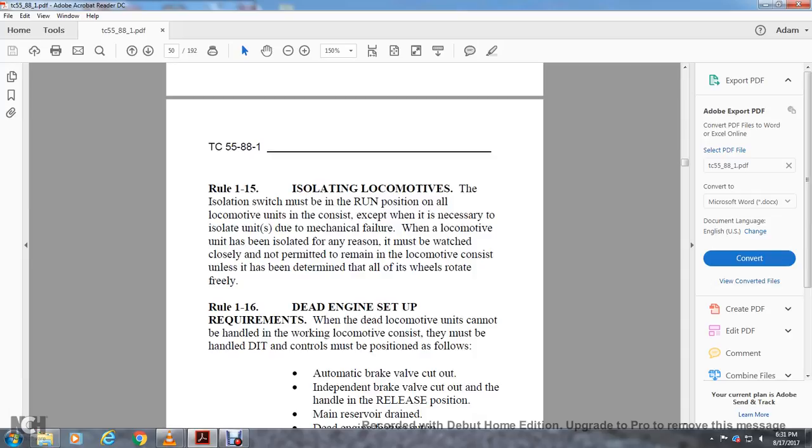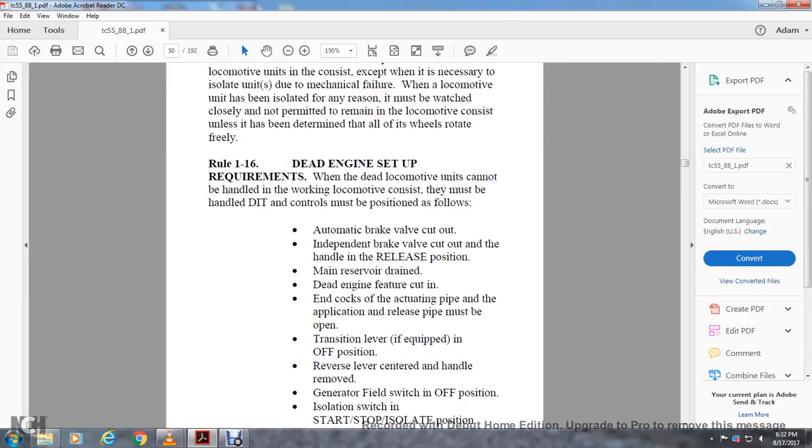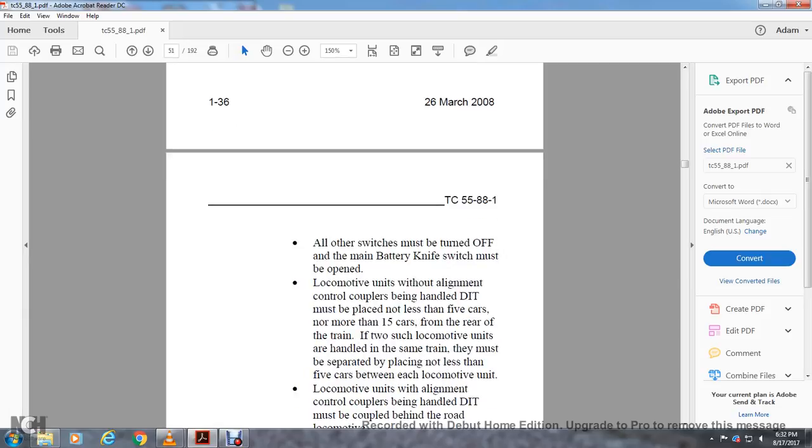Rule 1-16: Dead Engine Set-Up Requirements. When dead locomotive units cannot be handled in a working locomotive consist, they must be handled at the dead end. Train controls must be positioned as follows: automatic brake valve cut out, independent brake valve cut out with handle in release position, main reserve drain, dead engine feature cut in, engine cut. Engine cost actuating pipe and application/release pipes must be open at the transfer level if equipped. Reverser centered and handle removed, generator field switch off, isolation switch in start/stop isolating position. All switches must be turned off and the main battery knife switch must be open. Locomotive units without alignment control couplers handled at the dead end must be placed not less than 5 cars and no more than 15 cars from the rear of the train, with not less than 5 cars between each unit. Locomotive units with alignment control couplers at the dead end of a train must be coupled behind the road locomotive.